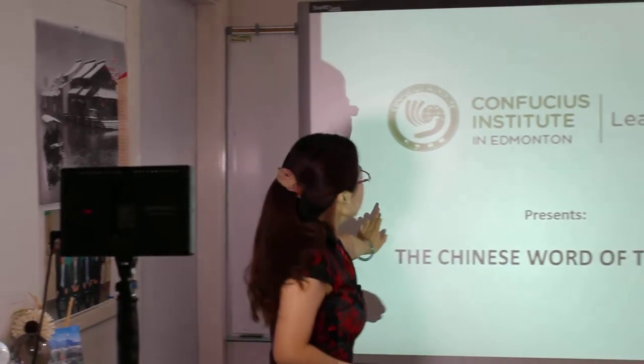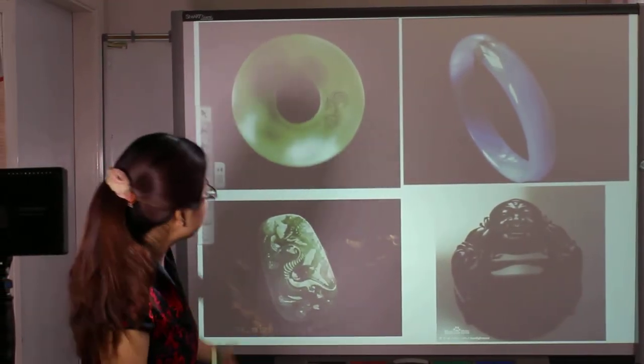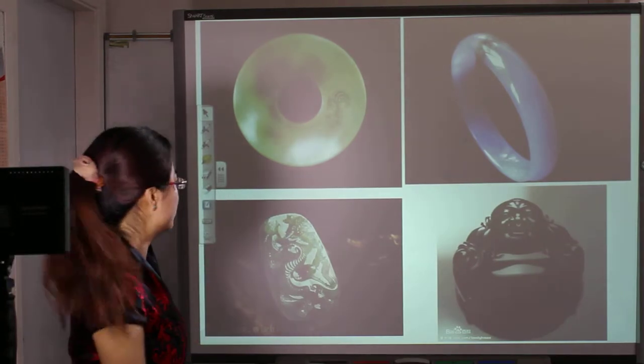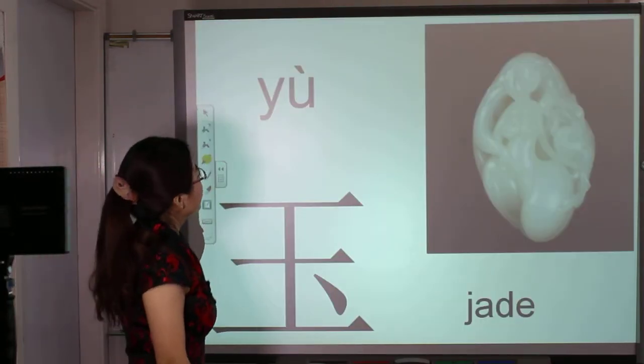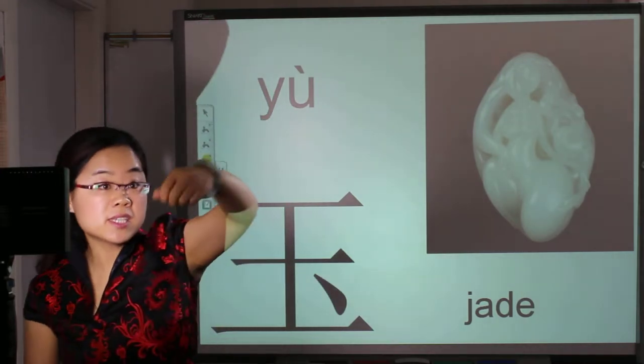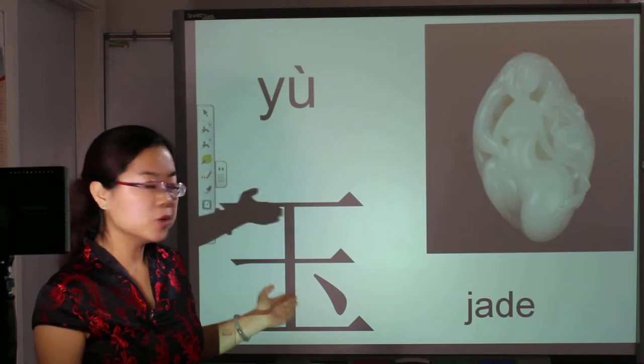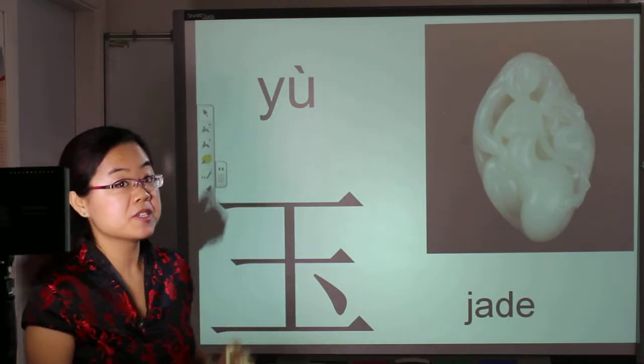Let's see. Wow, so many precious jades — different kinds, different colors. So now, here's the character. That is yù, which means jade. This is yù, right? Today we're going to learn yù, which means jade.